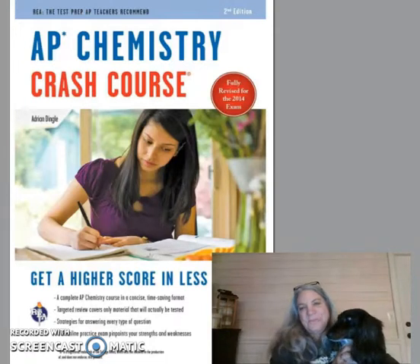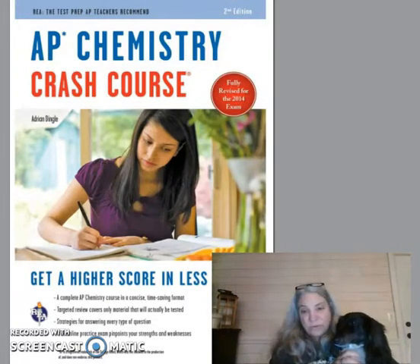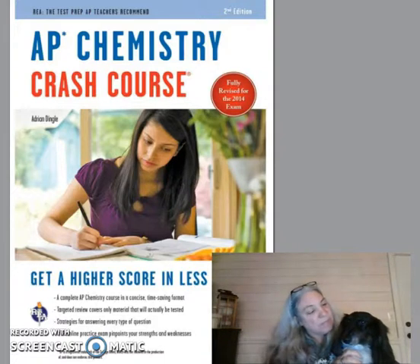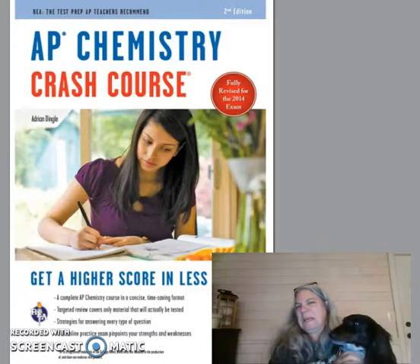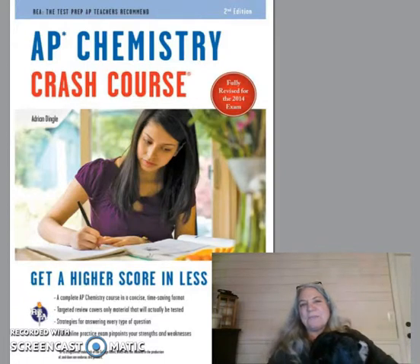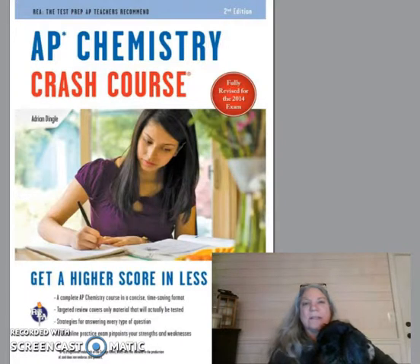Ringo and I are here today to give you our opinion on the book that you see here in the video — AP Chem Crash Course. We think this is the best AP Chem review book you can get if you're studying for the AP Chem exam.